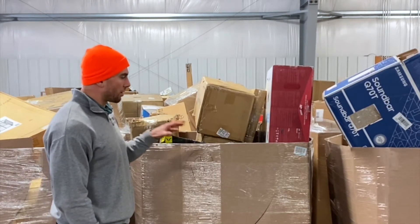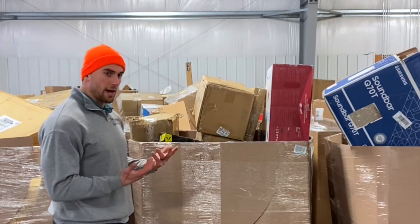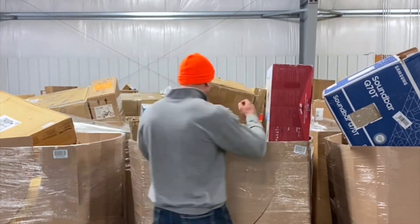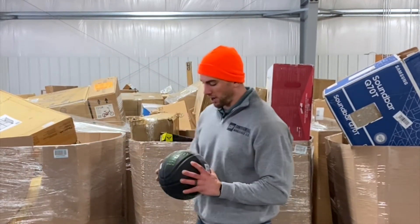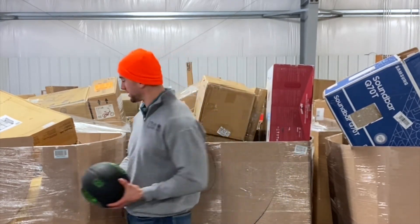These are untouched, raw, unmanifest loads. I'm going to go off the top and we're going to see what we have in here. First off, you got a basketball — everybody likes to play basketball. It's America.